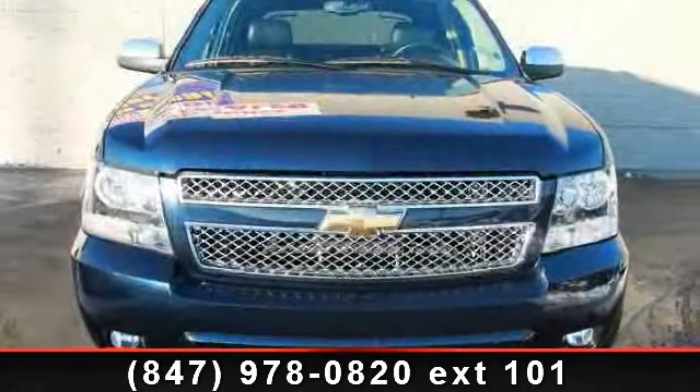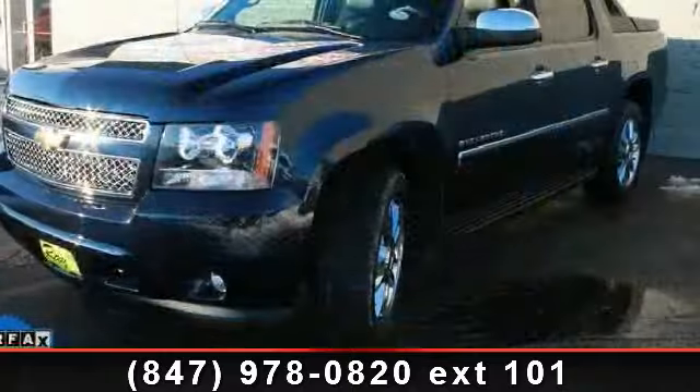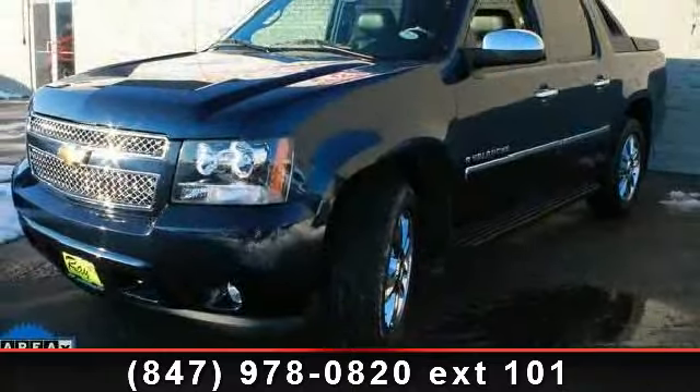Presenting the 2010 Chevrolet Avalanche 1500 LTZ. If you are looking for a first-rate auto, this one could be yours today.